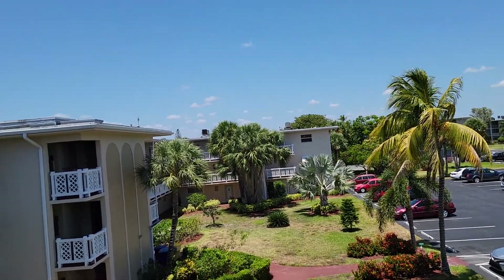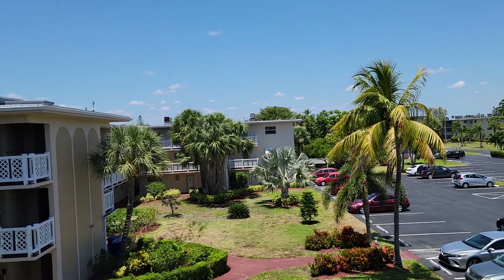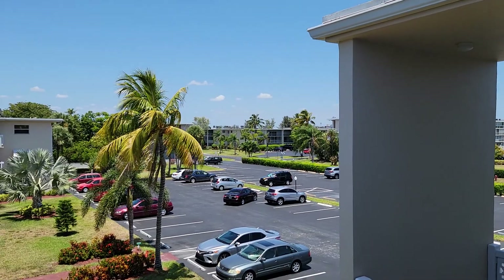Luxury Properties International. Welcome to Lake Clark Gardens, a wonderful community in Lake Worth, just 15 minutes away from the Palm Beach Airport and Ocean.